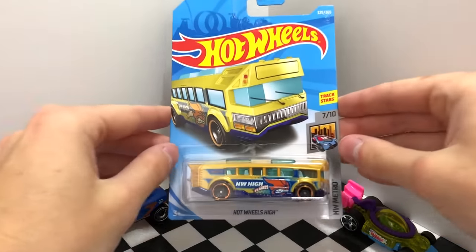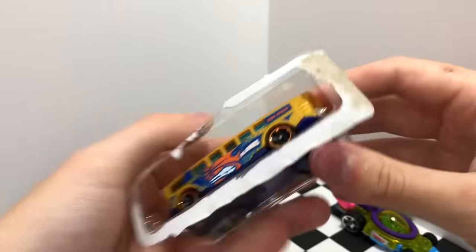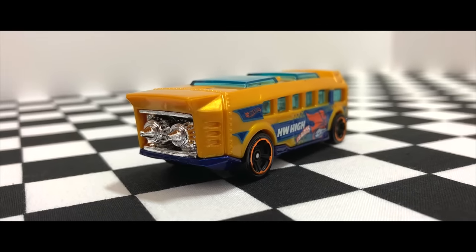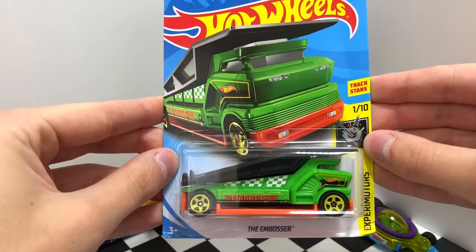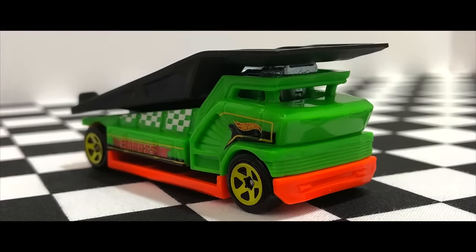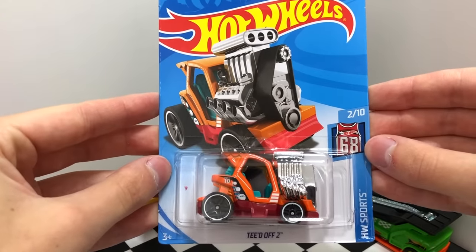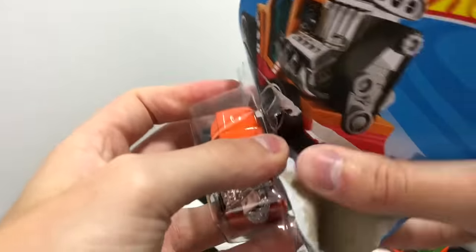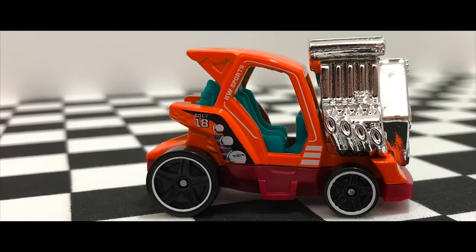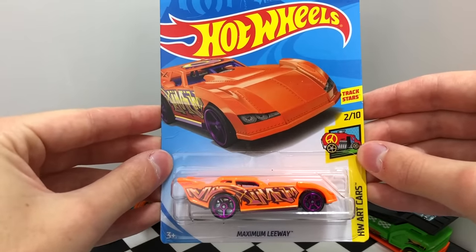A very fast HW Metro school bus to get you to class on time, it's the Hot Wheels High. Another vehicle from Experimenter Motors, this is the latest green color of the Embosser. Here we have a little orange golf caddy from HW Sports, the TDOV 2. This is one bright Hot Wheels Art Car — it's the new orange color of Maximum Leeway.